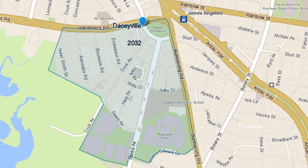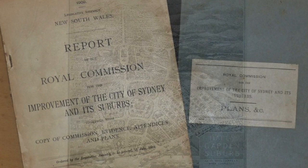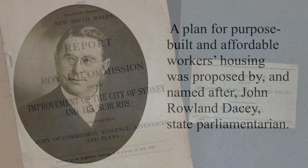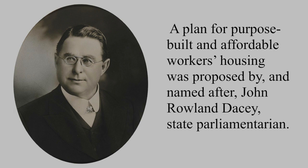Daceyville in Sydney's east was originally called Dacey Garden Suburb — Sydney's first purpose-built public housing estate. The 1909 Royal Commission for the Improvement of Sydney described the appalling living conditions experienced by Sydney's working class. A plan for purpose-built and affordable workers' housing was proposed by, and named after, John Rowland Dacey, State Parliamentarian. It was to be a suburb which focused on a mix of public housing and green spaces, based on British garden suburb principles — a model suburb like Richard Stanton's privately developed Haberfield.